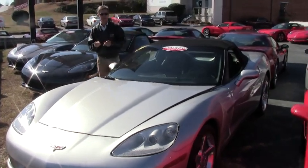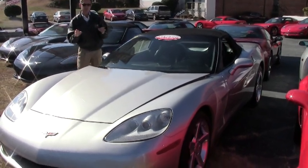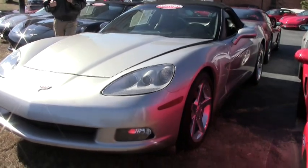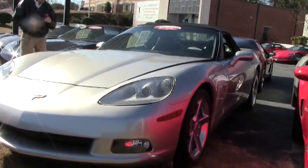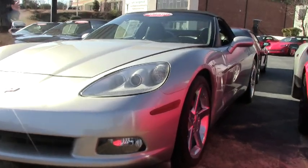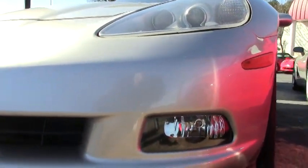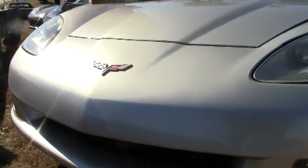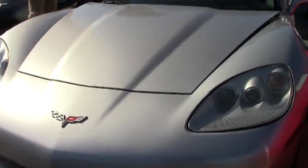Welcome to Buy-A-Vette in Atlanta. My name's David and today we're going to look at a beautiful Corvette. It's a 2005 silver convertible, black top, ebony interior, only 38,000 miles. If you're looking for an automatic Corvette convertible, this one's loaded, beautiful car — just one example of 125 Corvettes in stock here at Buy-A-Vette.